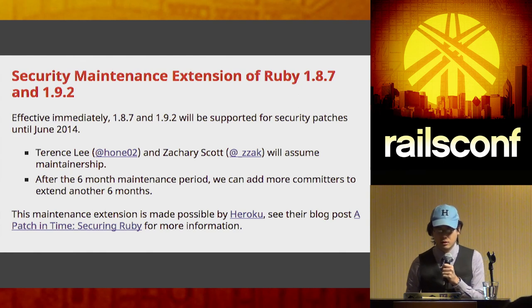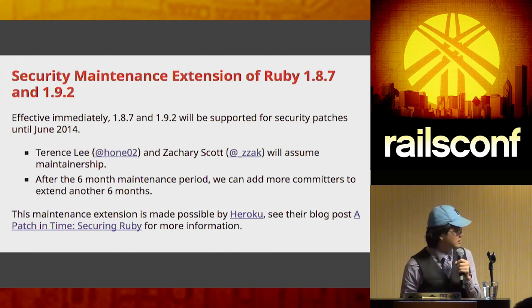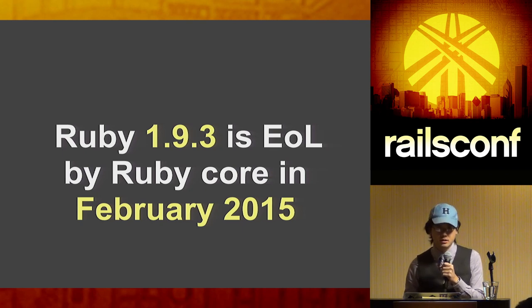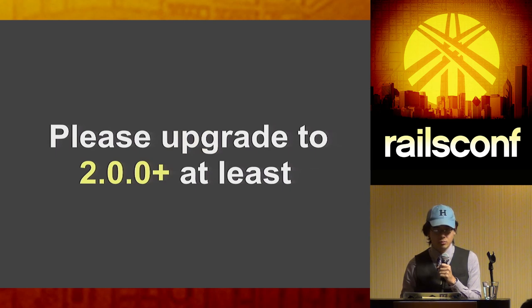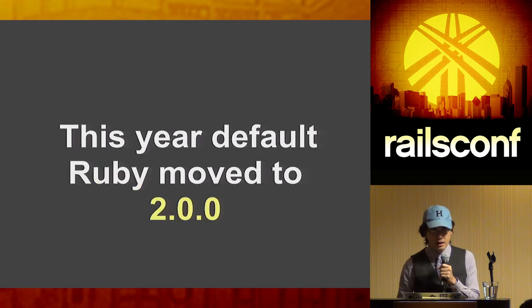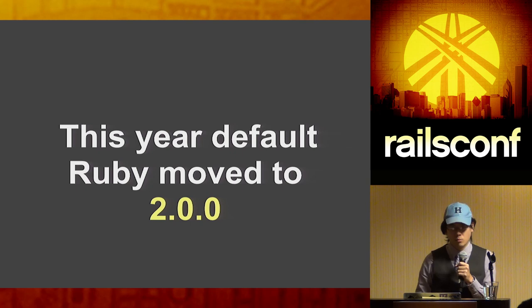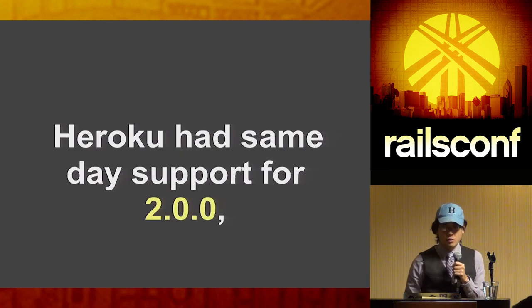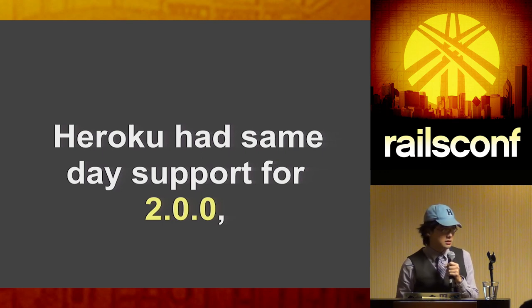If you're on 1.8.7 or 1.9.2, I'd recommend getting off unless you don't care about security. We recently announced that Ruby 1.9.3 is also getting end-of-life in February 2015 — relatively soon, less than a year away. Please upgrade to at least 2.0.0 or later. During this past RailsConf year we moved the default Ruby on Heroku from 1.9.2 to 2.0.0. You can declare your Ruby version in your Gemfile to get that version.